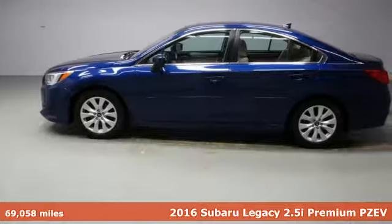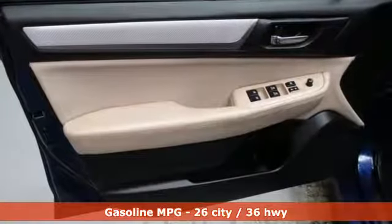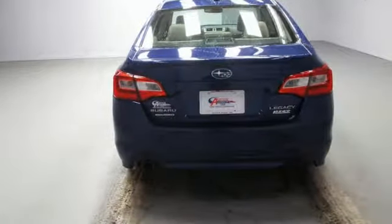Features include external memory control, power heated mirrors, dual zone climate control, auto dimming rear view mirror, wireless phone connectivity, and front heated bucket seats.